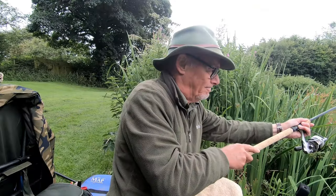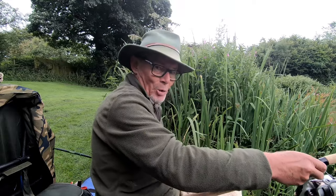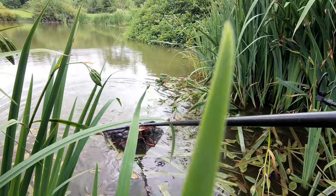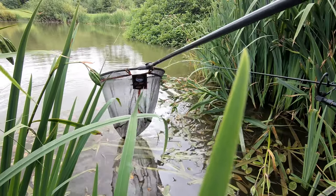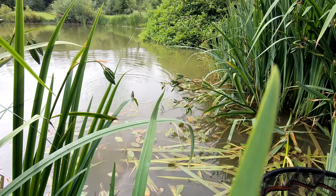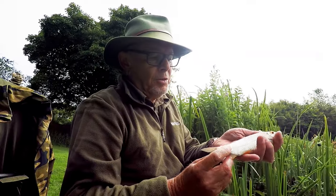What have we got here then? I'm not sure what this is. Oh, it's not what we came for. It's got me weeded. Come out — thank you. Yes, it's a leap into the net. Getting better on the roach front — a nice fish.